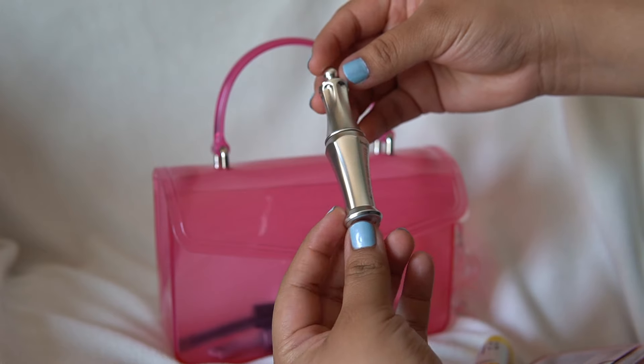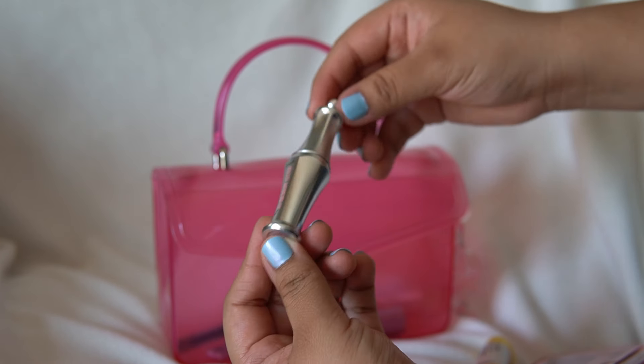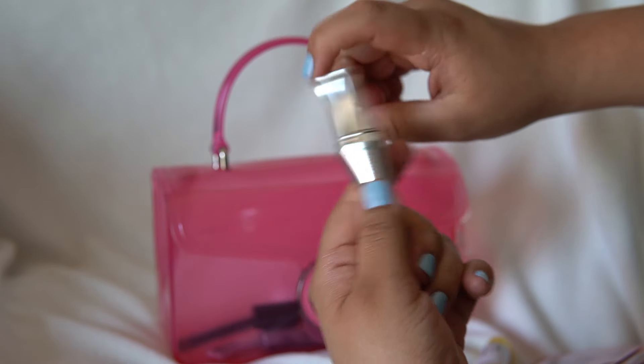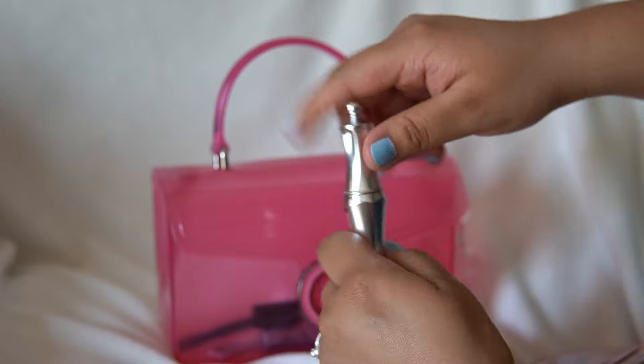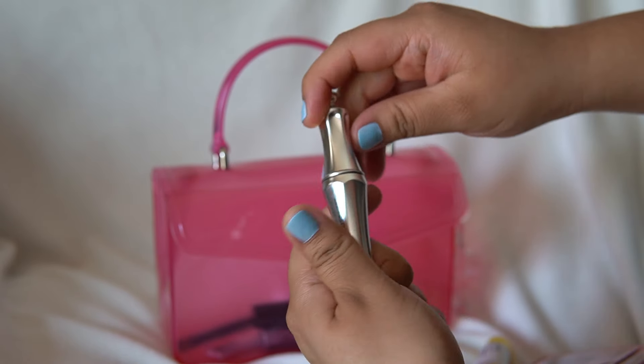Up next, I have my Benefit 24 Hour Brow Setter and I absolutely love this as well. I haven't had the need to fill in my brows anymore — I kind of just run this through my eyebrows and there's no need to fill them in anymore.